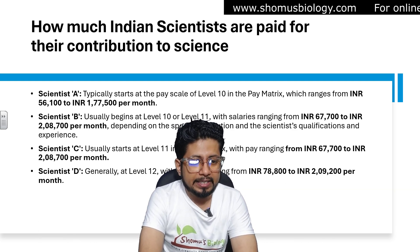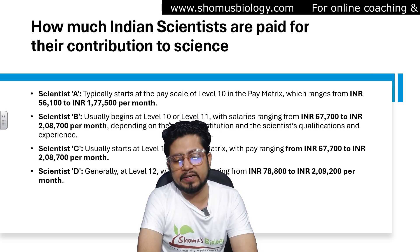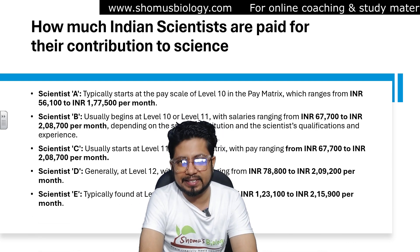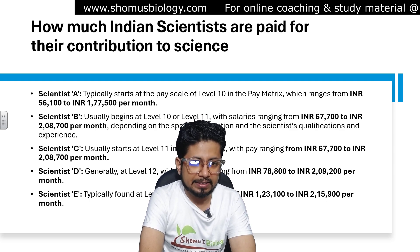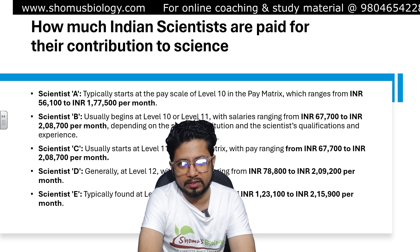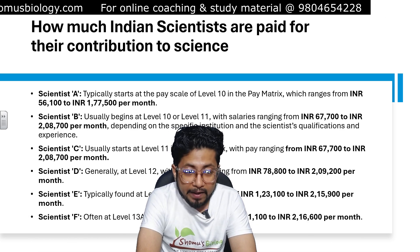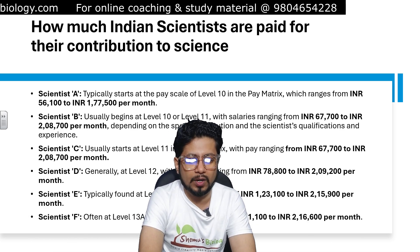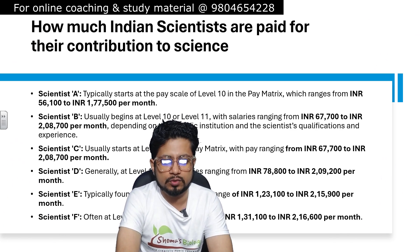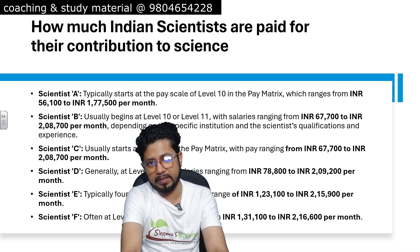Scientist D is at matrix level 12, with a starting salary of ₹78,800 to ₹2,09,200 rupees. Scientist Grade E is at matrix level 13, with a starting salary of ₹1,23,100 to ₹2,15,900 rupees. Scientist F, often called level 13A, has a starting salary of ₹1,31,000 to ₹2,16,000 rupees per month. These are all according to the 7th pay commission.